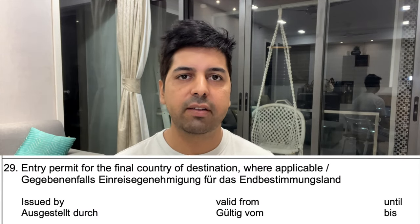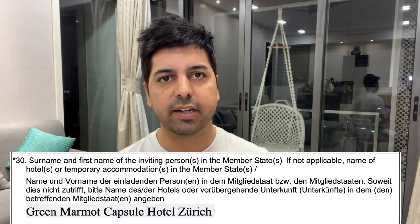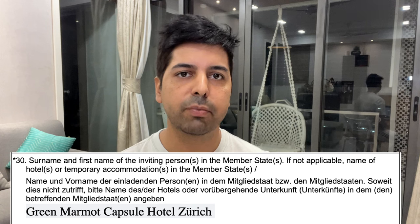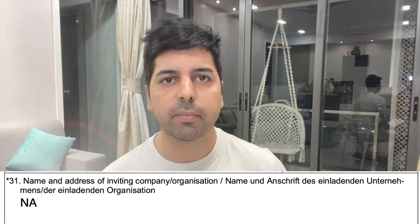Point number 29 is for those who are travelling to the Schengen area via a third country such as the US, Canada, or South America. If you are transiting, provide those details matching your itinerary. If you have a US visa, provide the US visa number here. Points 30 and 31 — point 30 asks for the name and contact details of the person or hotel where you will be staying. Point 31 is for those on an official visit — the company name goes here.